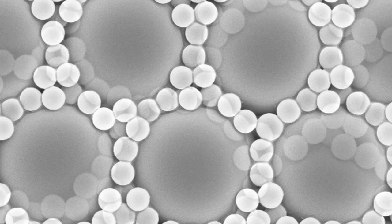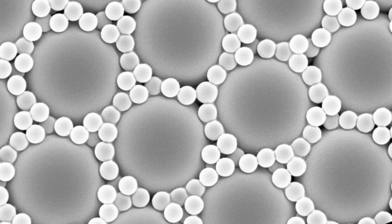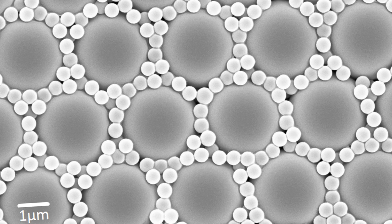I am interested in using this arrangement of spheres as a template for making nanostructured solar cells. I fill the gaps between the spheres with a different material and then remove the polystyrene. The resulting structure can be used directly in solar cells, or the process can be repeated to retrieve the original opal structure, but in a material other than polystyrene.